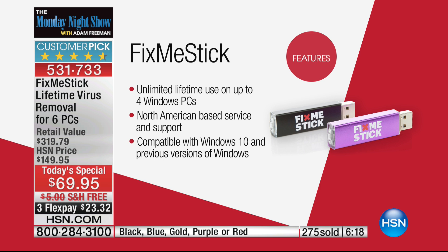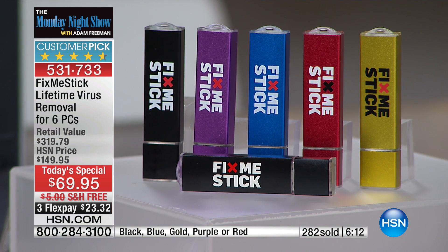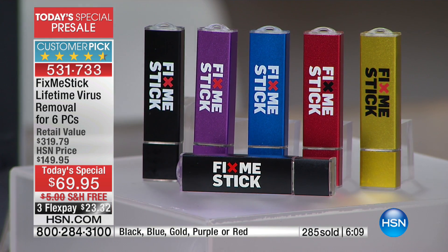Think about all the things you do online — you prepare your taxes online, you're putting in your social security number, you're shopping online, you're putting in your credit card information. We're not privy to what's going on in the background on our computers. I have antivirus, which I encourage everyone to use — it's a good first line of defense. When I used Fix Me Stick for the very first time on my own personal computer that was really slow and frustrating me, it found many, many viruses that were lurking in the background — dormant, sleeping. You never know what's going to trigger them.